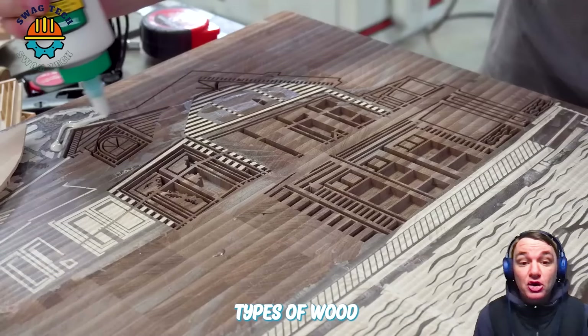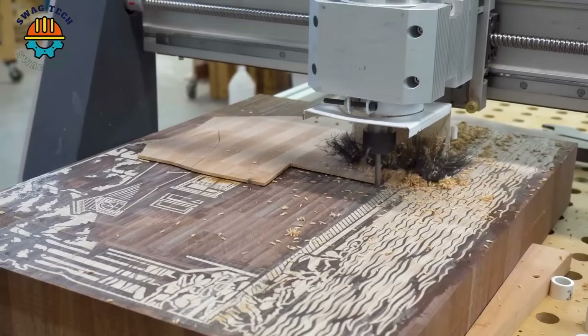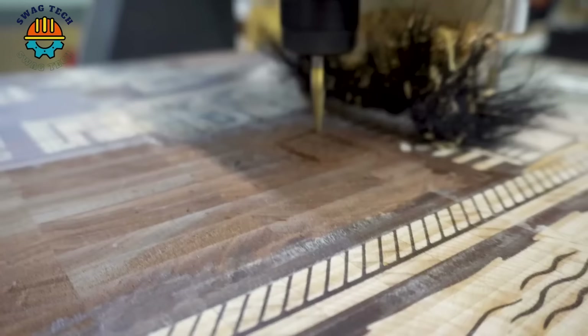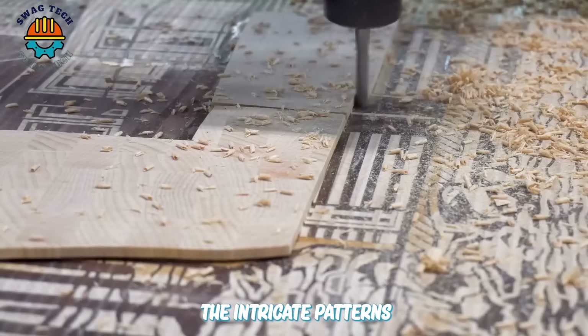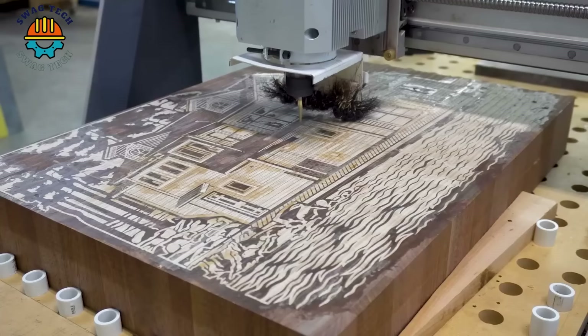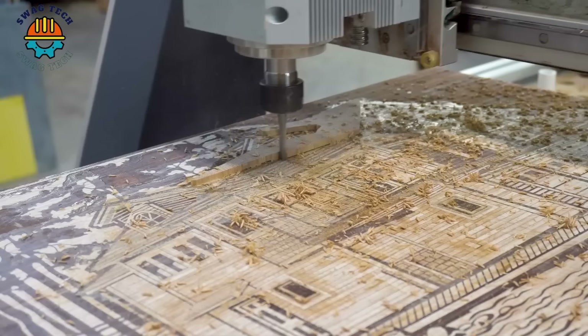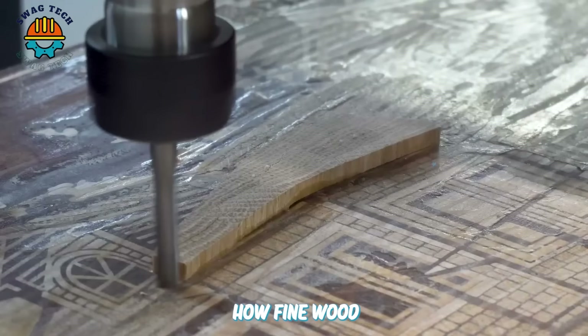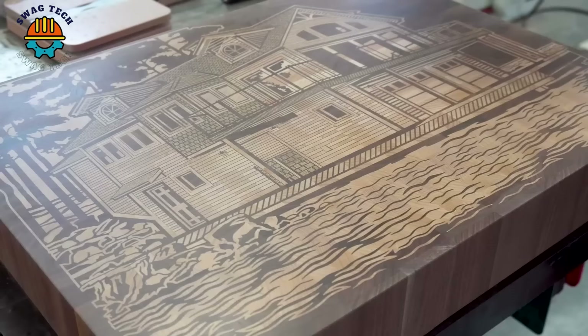The combination of different types of wood allows for variations in colour and grain, enhancing visual appeal. The intricate patterns and meticulous execution make it a work of art that captivates the viewer. It's a great example of how fine wood and intricate CNC work can create exquisite mosaic art.